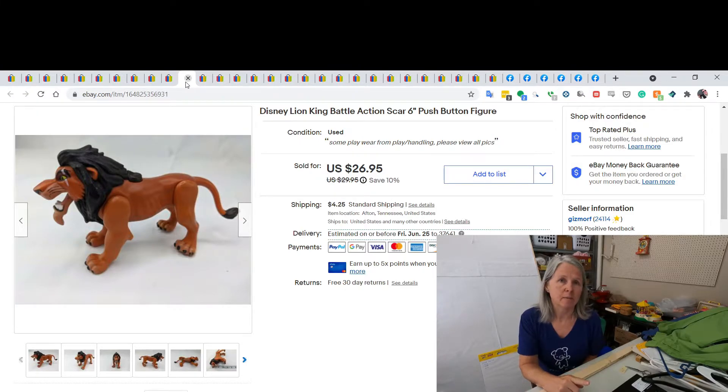I don't remember where I bought him, but he was in a baggie with some other Lion King things — some were just fast food toys. I looked him up and this is the Disney Lion King Scar from the movie. I was pleasantly surprised that he was actually worth some money, and I did sell him for $26.95.